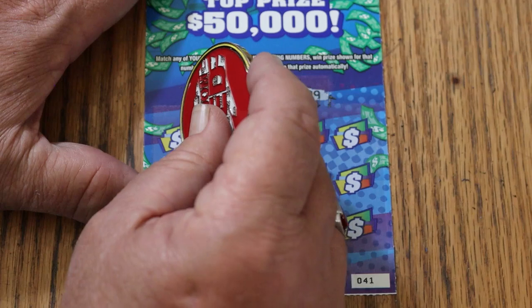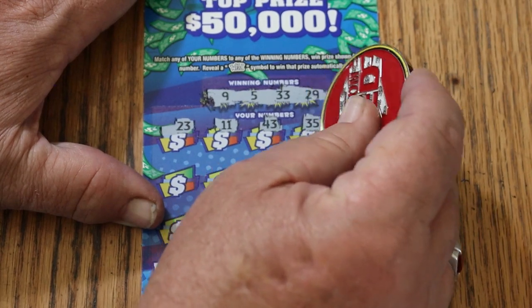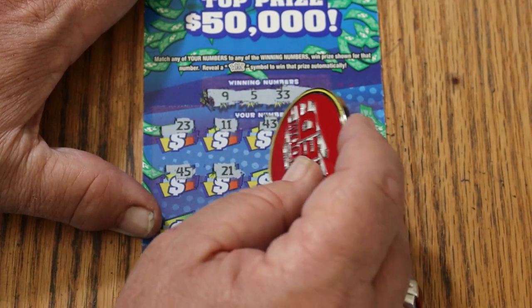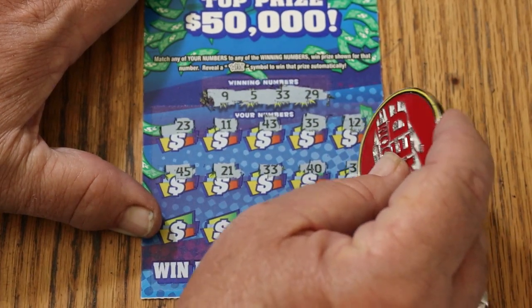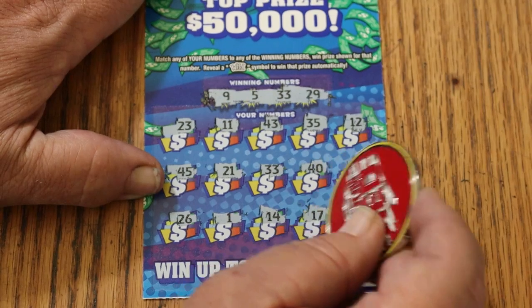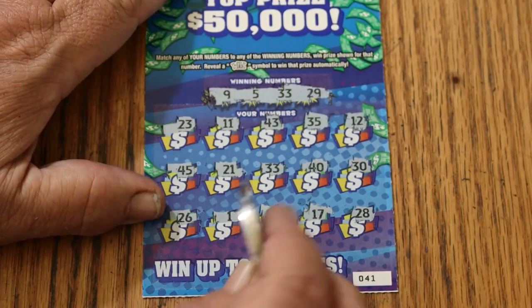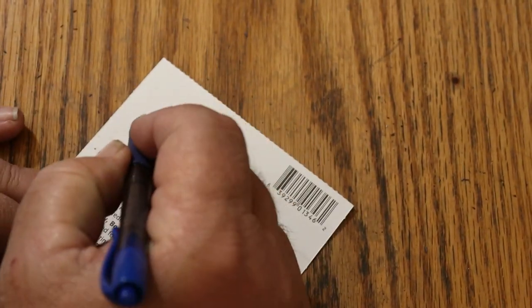Ticket 41: winning numbers 9, 5, 33, and 29. Numbers scratched: 23, 11, 43, 35, 12, 45, 21 — and 33, we have a match! Continuing: 40, 30, 26, 1, 14, 17, 28. Just the number 33. What are we going to get? Five bucks. Okay, we're on the board.